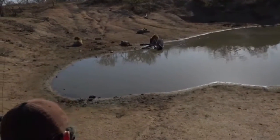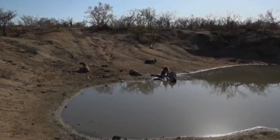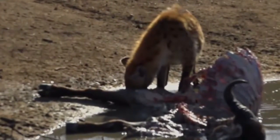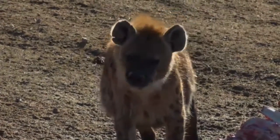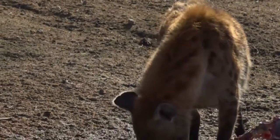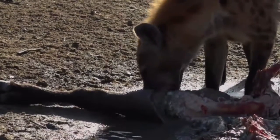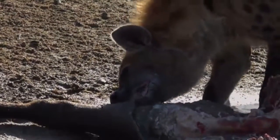Moina Dean asks: do hyenas have territories? They absolutely do, and they defend them very vigorously. In the case of a clan like this, this is probably the Simbambili clan or the Arathusa clan, which is a very large clan. The size of their territory is probably about 3,000 hectares - just over about 7,000 acres. The males sometimes go foraging into other clan territories; females generally stay within their own territories.